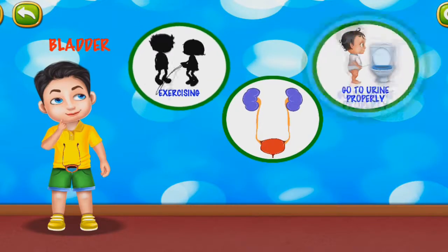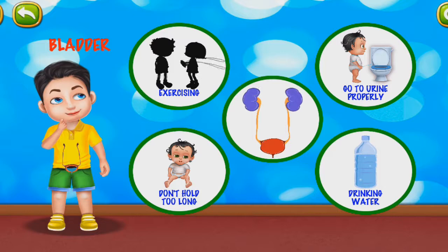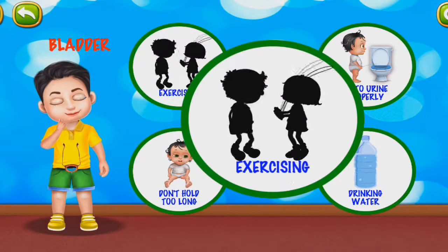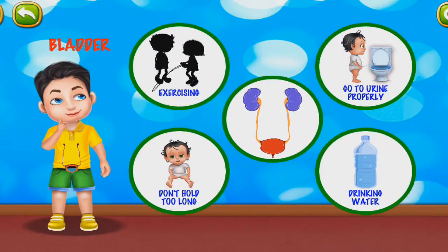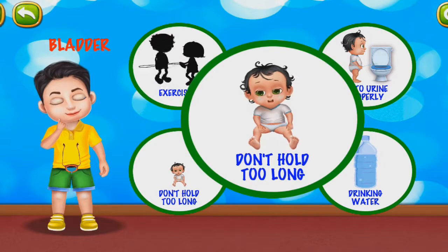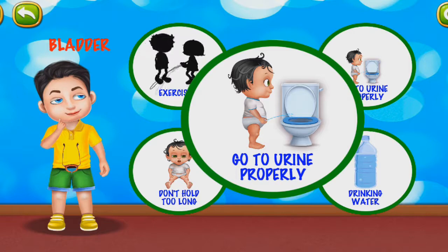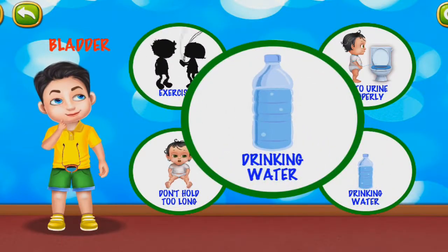You might not think much about peeing or about your urinary tract, but here are some ways to keep it in proper condition. Drink a lot of water when exercising or playing. Do not hold urine for too long — it's bad for the urinary tract. Go to the bathroom when required, and make sure you drink enough water or fluids.